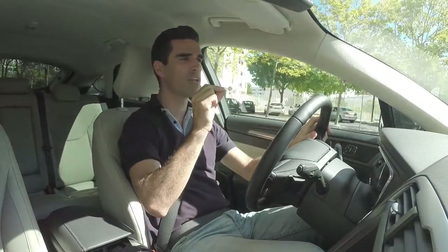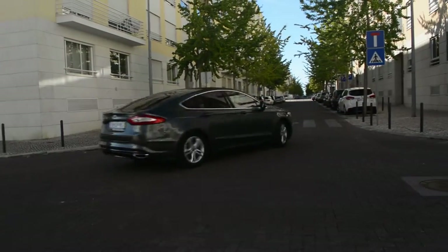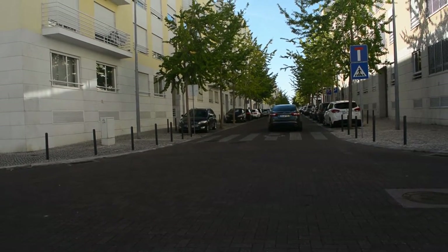Este é o segmento D da Ford, que é montado em Valência, no nosso país vizinho, e tem imensa qualidade cá dentro. Vou começar por falar da estética exterior, que tem demasiados traços de Aston Martin.